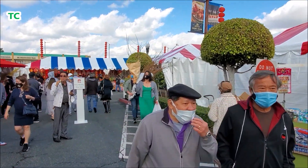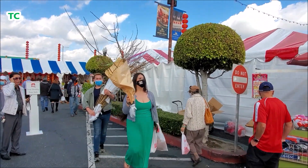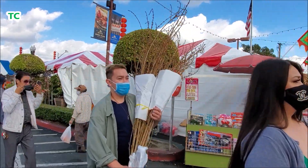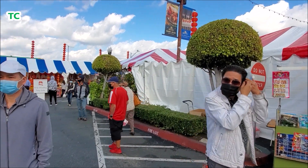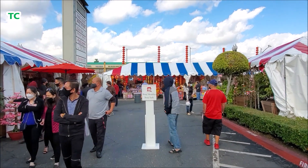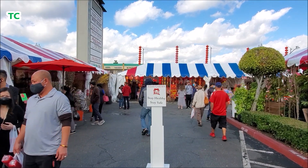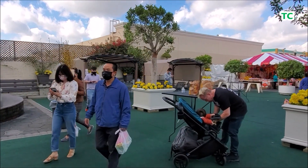Nhân dịp năm mới tới, Travel Channel kính chúc các bạn và gia đình một mùa xuân giồi dào sức khỏe, an lành, hạnh phúc. Hãy xem tất cả các video clip về Tết của Travel Channel.